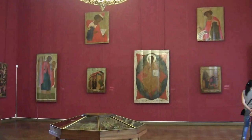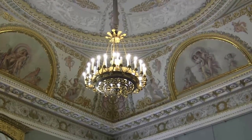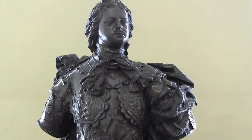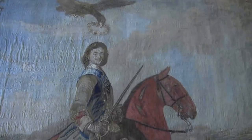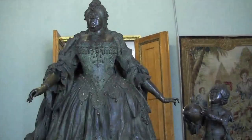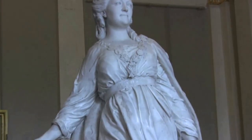The first few rooms are a selection of religious icons. The museum hosts all different types of art. In just a few rooms you can see iron busts, tapestry, bronze statues, and marble statues.